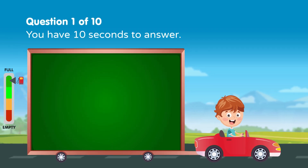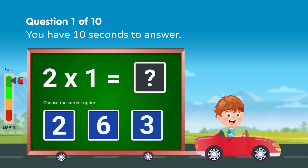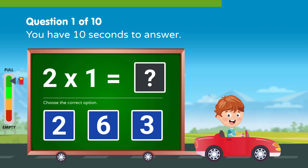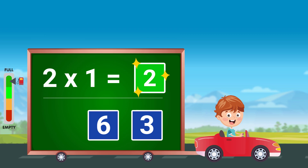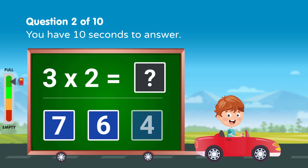Solve the following — you have 10 seconds to answer. Solve the following — you have 10 seconds to answer.